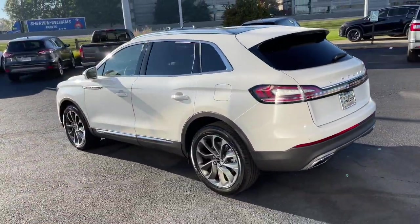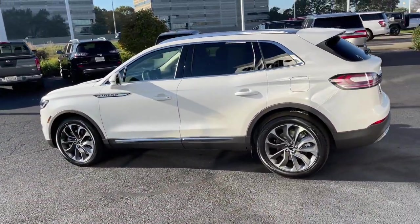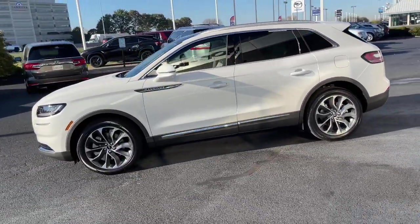At home in the city, or exploring scenic byways, this spacious, well-equipped vehicle is your calm oasis in a hectic world.